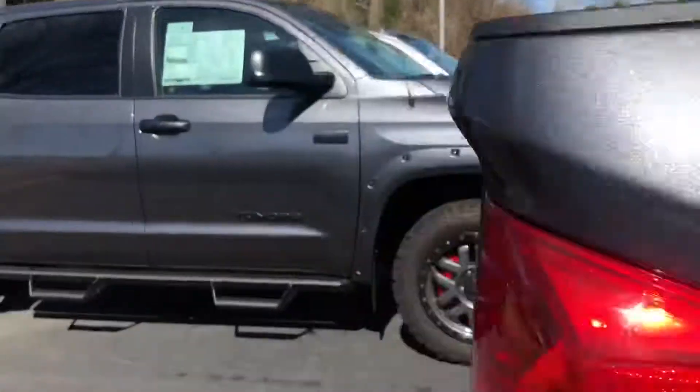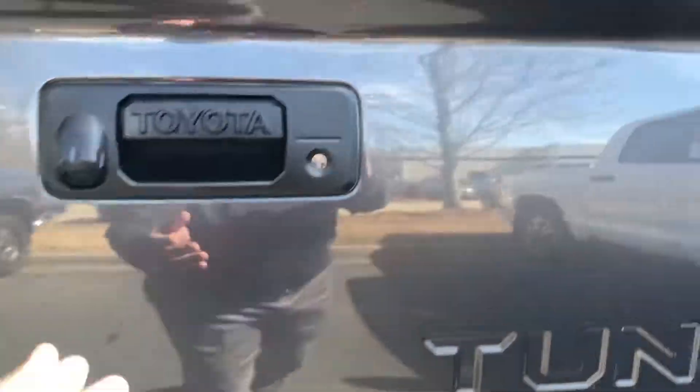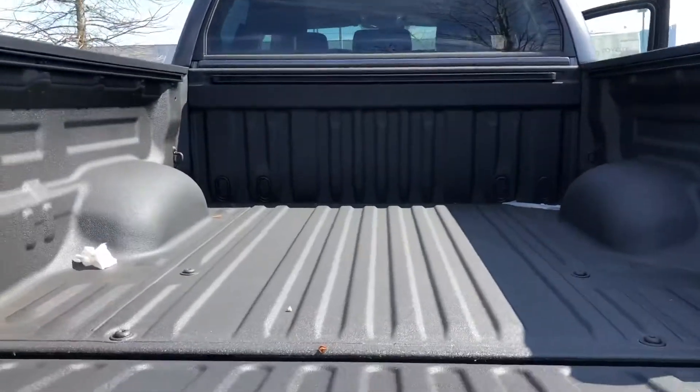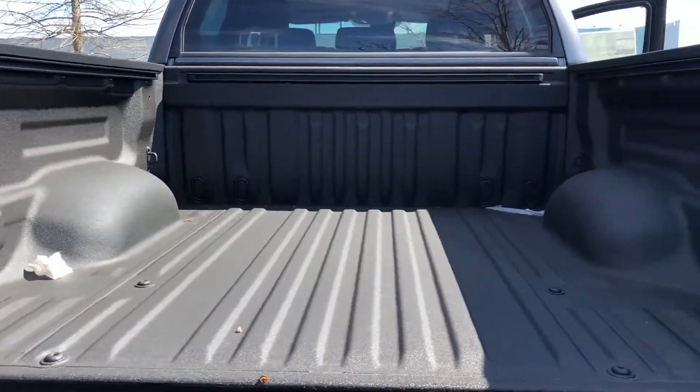Let me show you a little bit of the back. You've got your XP badge, your tow package. I'll show you the drop-down. You've got your spray-in bed liner, and it's a five-and-a-half-foot bed.